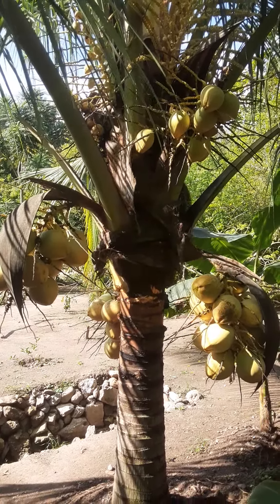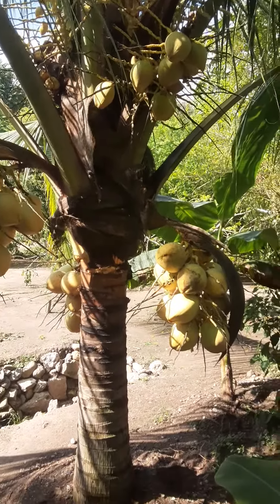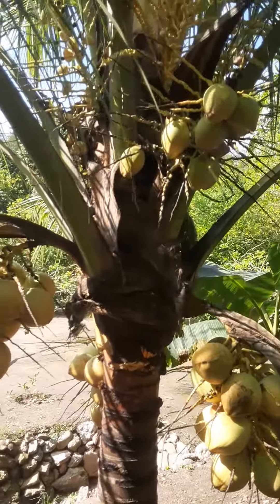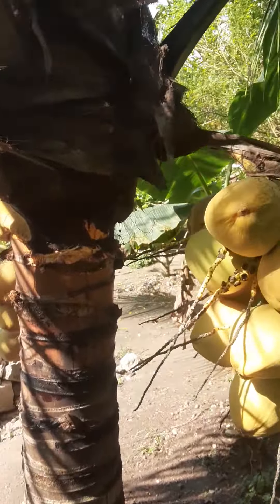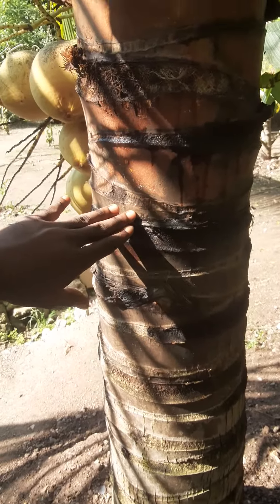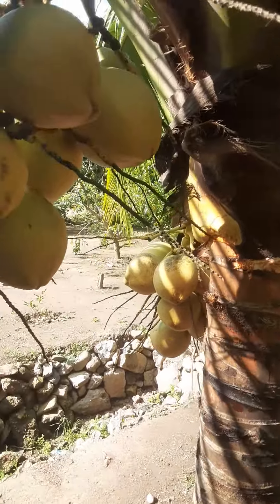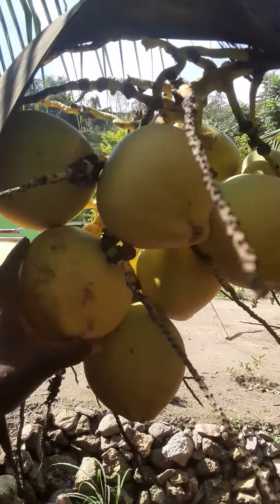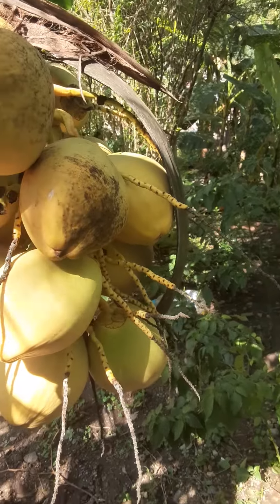Hello guys and welcome back to TNJ Nursery. What you're looking at is the dwarf Hawaiian yellow coconut. This is about nine feet tall now — they usually start bearing from when they're about four feet, so it was bearing down here in one year's time. They are very prolific bearers, producing right throughout the year.